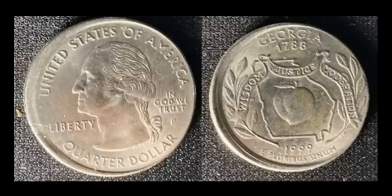Statehood quarter errors are always being looked at. This Georgia peach is a 1999-P, probably off-center by about 10% — nothing too crazy. Even circulated as it is, this one sold for $15, which I would take all day long given its circulation status.